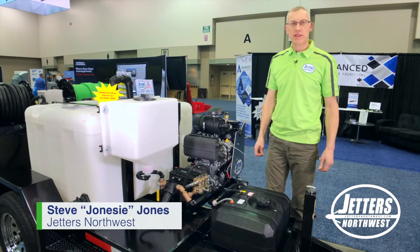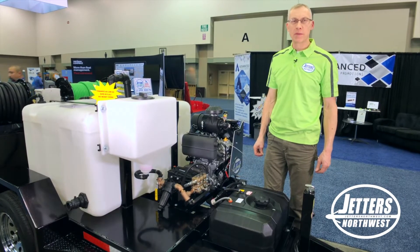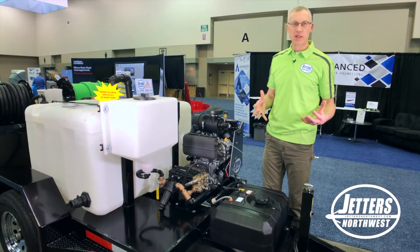Hi, this is Steve with Jetters Northwest and we're on the floor here at the huge WET trade show in Indianapolis, Indiana. One thing we talk about with our customers when we're doing training is the importance of oil changes for your HydroJetter machine.